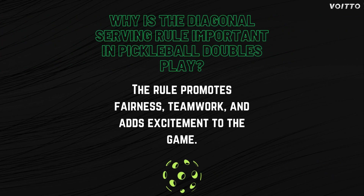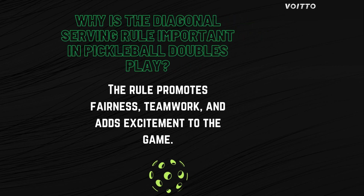Why is the diagonal serving rule important in pickleball doubles play? The diagonal serving rule promotes teamwork and strategy between the players on a doubles team, as they must communicate and work together to decide which player will cover which side of the court in response to the serve. This rule adds an exciting level of challenge to the game, as players must aim for accuracy and consistency while avoiding faults.